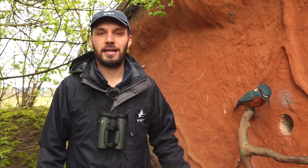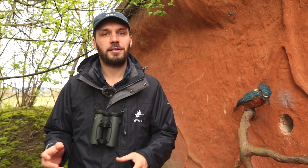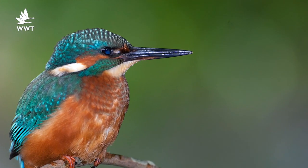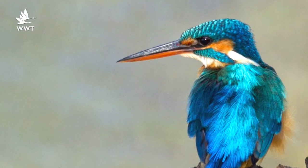Our volunteer guides in the hides will be on hand to help you identify the birds that you can see, but see if you can pick out the male and female yourself. The male has got a long black bill and the ladies wear the lipstick — they've got that orange lower mandible.